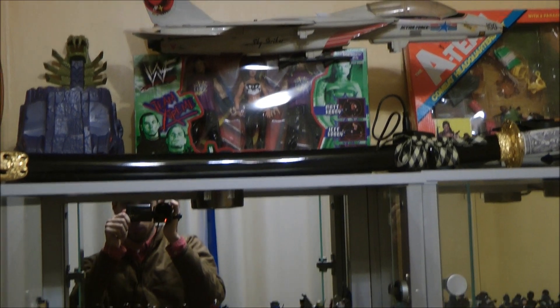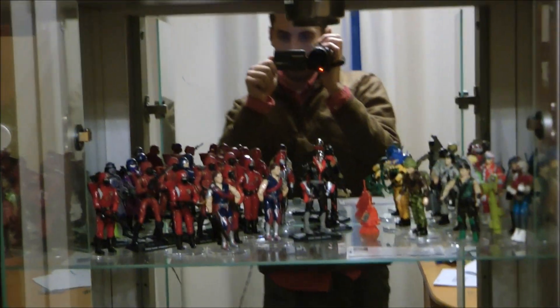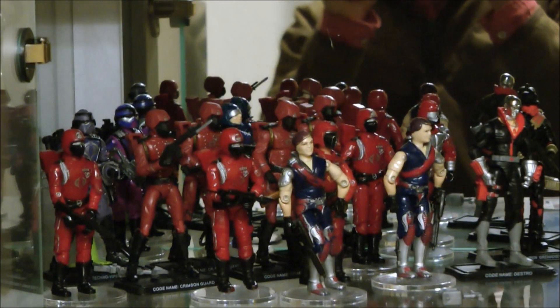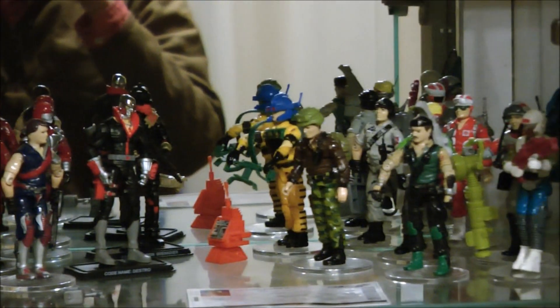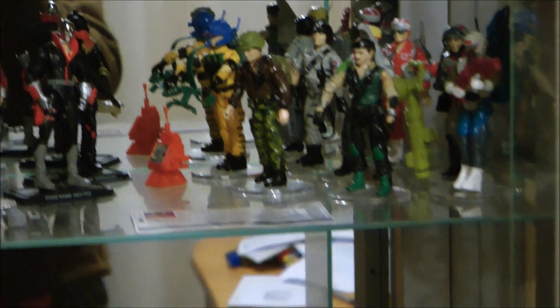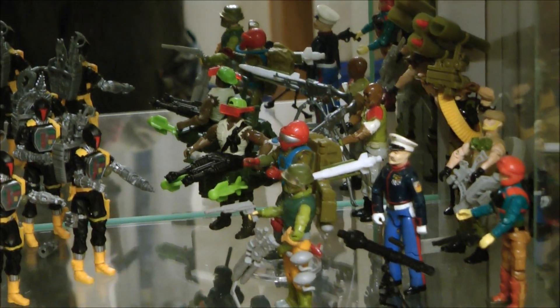We're best known for our collection of Transformers, but probably the toy line we have the most figures of after that is G.I. Joe, or Action Force as it was called in the UK for quite a while. We decided to split the shelves to have a kind of versus theme, so you've got Joes and Cobras over most of the shelves.